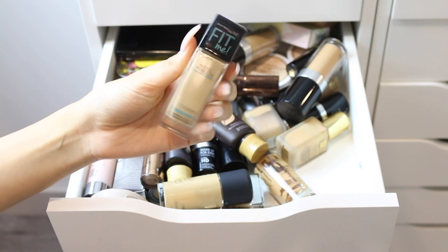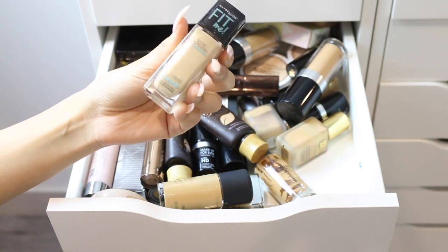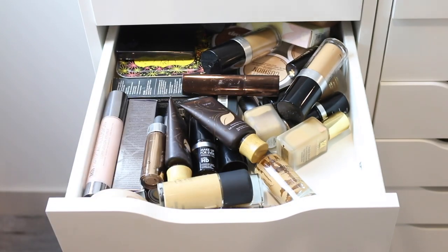I have the Maybelline Fit Me Matte Plus Poreless Foundation — I just bought this about a month or two ago and I love it, so I'm keeping it.